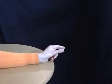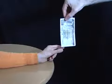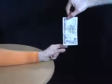Ask your friends to place their hand on a table with their thumb and first finger like this. Now place a note between their fingers and explain that in a moment you're going to drop the note, and if they can catch it, they win the money. They'll miss every time.